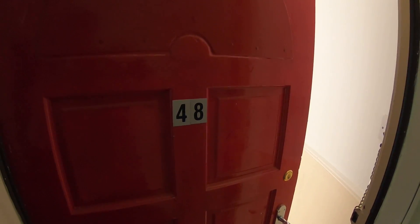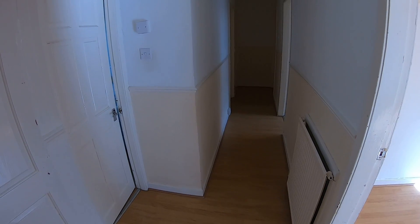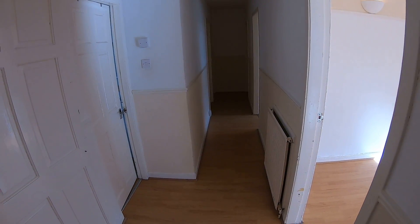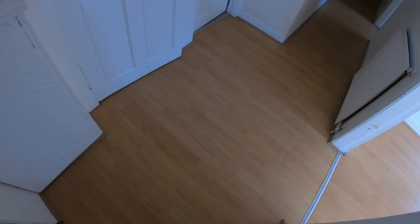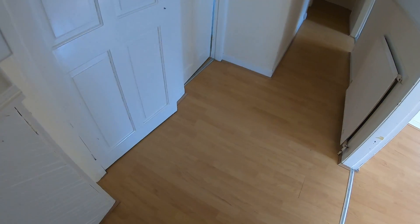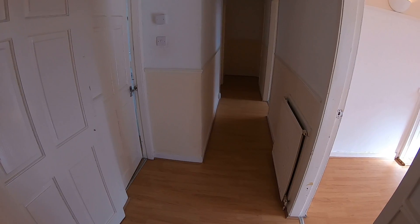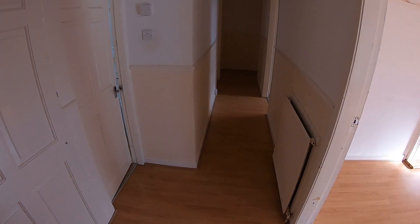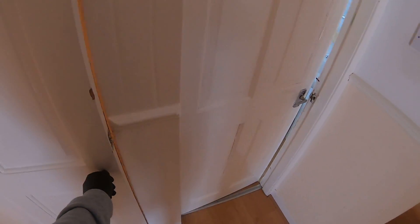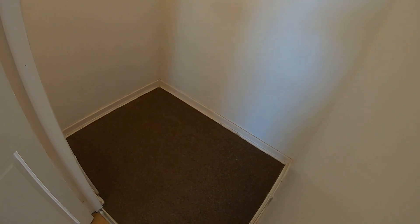Welcome to your virtual property tour of 48 Abbey Place. This is the hallway as we enter the property. Down to the left in this cupboard you'll find your electrical meter and consumer box, and your entry phone just on the left wall as you come in. You have a quite spacious hall cupboard here, about one and a half meters by two meters.